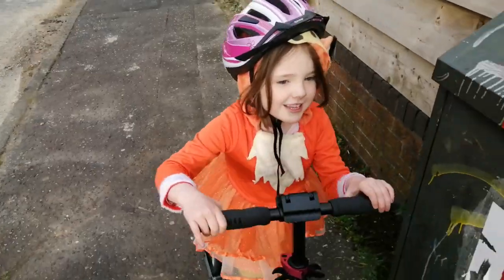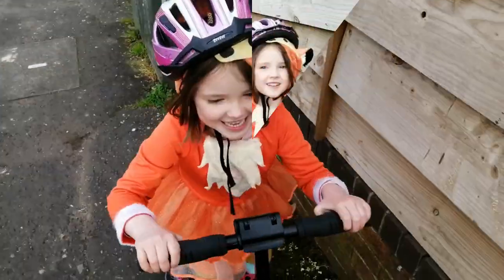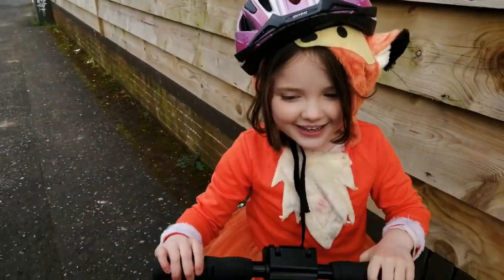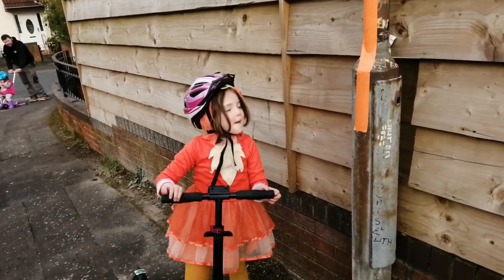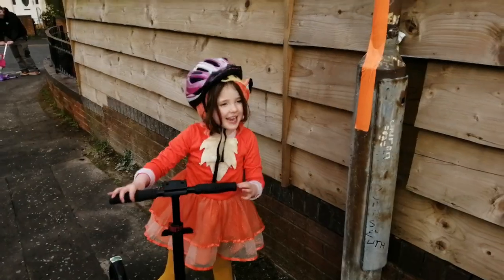Now that you know what speed is, you can use it for lots of fun games and races. I can't race with my friends but now I can race with myself. My daddy did two orange lines a metre apart and 10 metres apart. Let's go have a race!